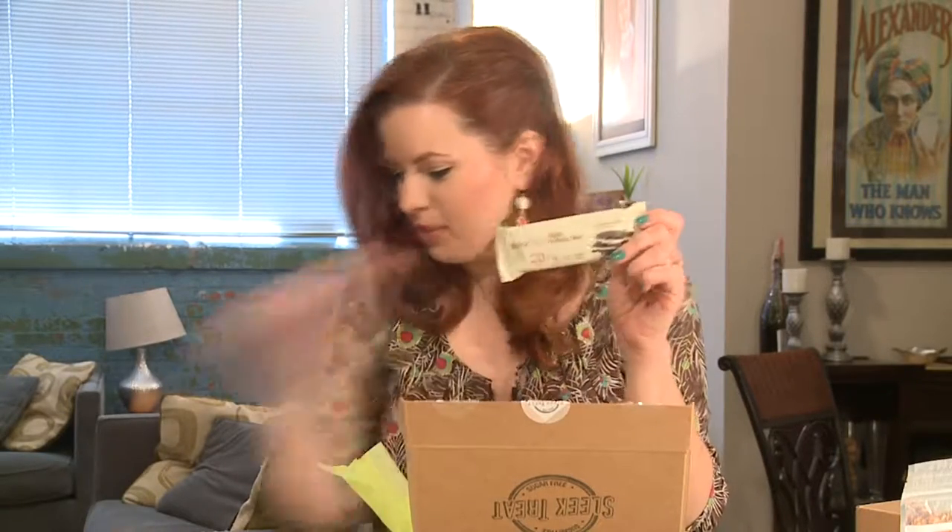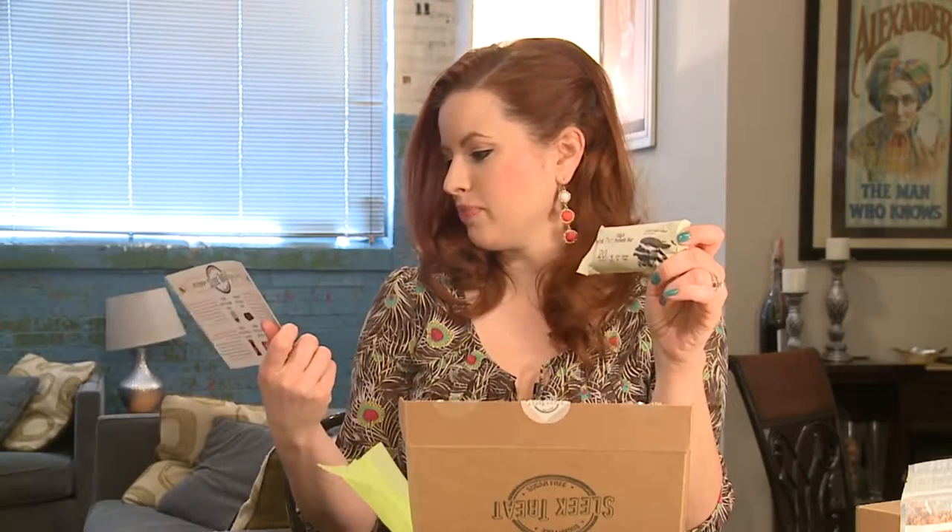Seriously guys, there's a ton in here. We love Think Thin — this is like my husband's favorite protein bar, so he'll probably be stealing this from me. He gets it because it is really low sugar. Thai Pride high-protein cookies and cream bar: 20 grams protein, sugar-free. That's crazy, but these are really good.